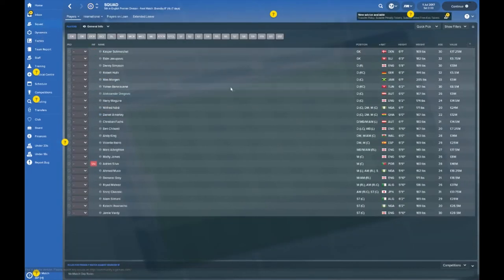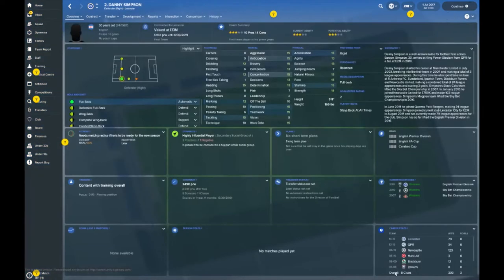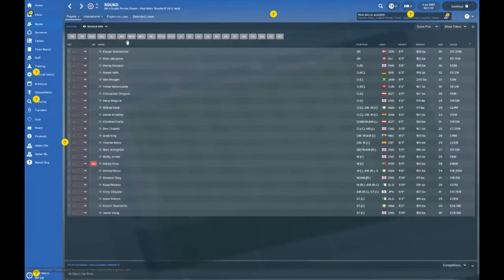Let's jump into the main squad. Kasper Schmeichel is valued at £17.5 million and is 30 years old now — he's been around a while. I recall him on Man City's books as a youngster, going back about 14 years. Then there's Danny Simpson, the ex-Rovers man, valued at £13 million with pretty decent statistics.